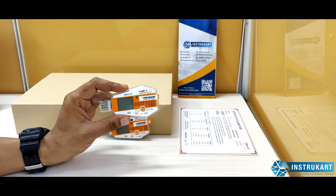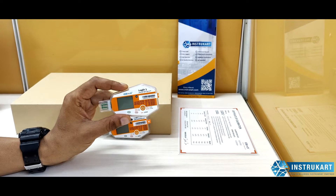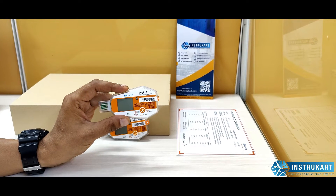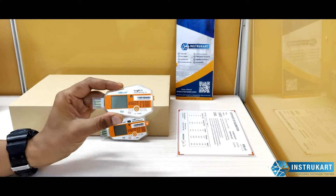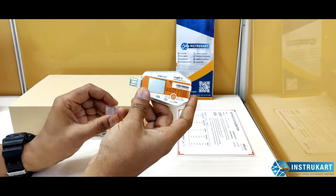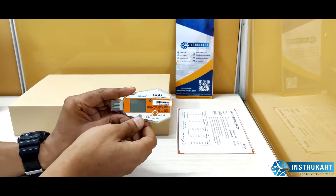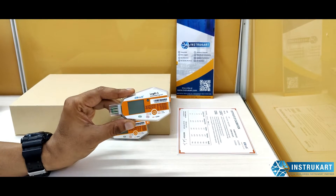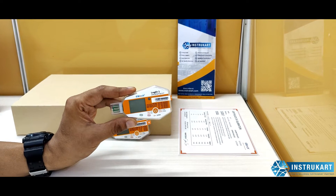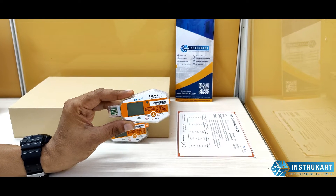Applications include pharmaceuticals, warehouses, reefer trucks, and transportation vehicles. As you can see, this is a USB data logger. It has a plastic enclosure on the top which gives it an IP67 waterproof rating, meaning it can be submerged in water up to 1 meter for 30 minutes.